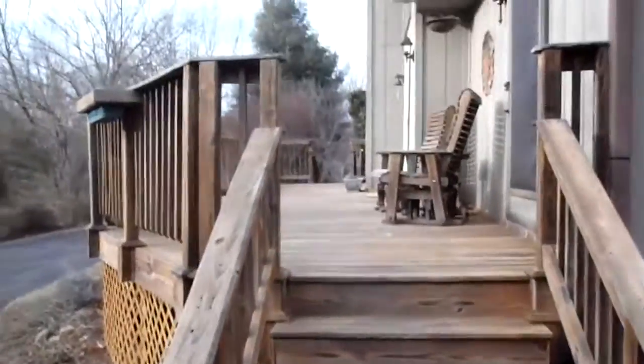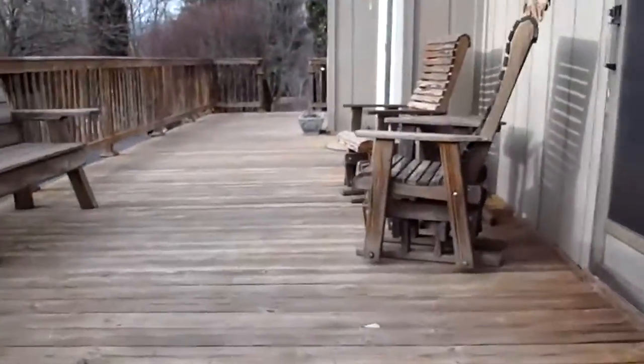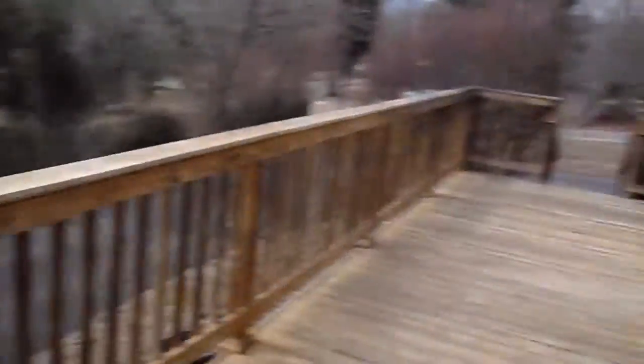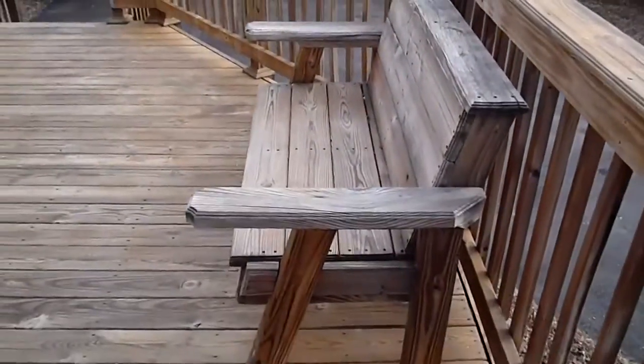Again, with the custom building — extra wide stairwell here coming up onto the deck. In fact, this bench here, which is going to stay for you, was built out of the remaining lumber from the deck. So there was no waste whatsoever.